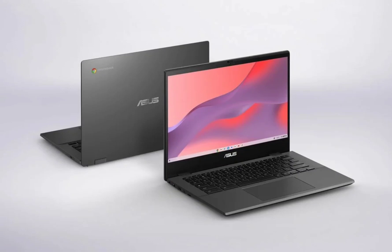The device arrives in multiple variants; however, India gets a single model. The laptop is powered by an ARM chip and offers a feature set that's impressive for its asking price. It was unveiled at CES 2024.